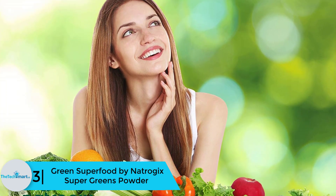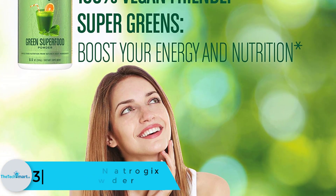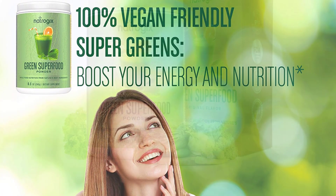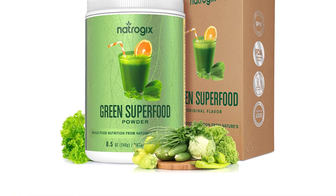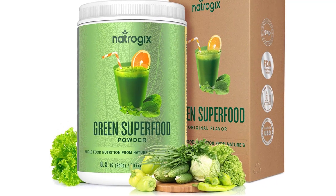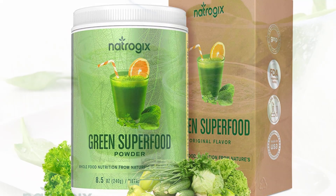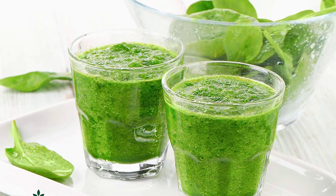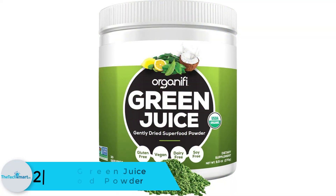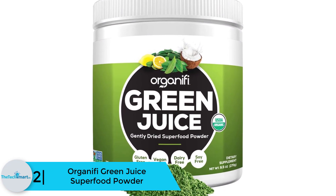At number 3 we have the Green Superfood by Natragix Super Greens Powder. For a complete spectrum of minerals and vitamins, this product is manufactured to provide them in one serving. It is made up of pure, high-quality ingredients and contains a vegan-friendly formula. Because of this, this brand is renowned as an anti-aging product. In addition, it boosts the immune system and has a good smell and taste, making it easy to take.